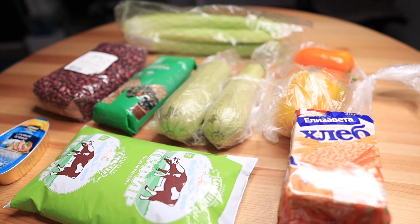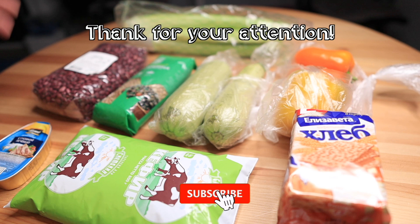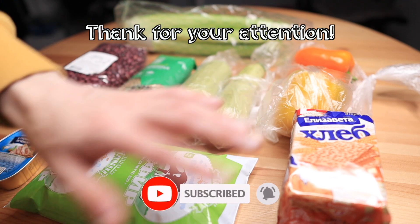Hope you liked it, guys. Hope you're doing well and wish you a really good mood. Don't give up. Subscribe to my channel. Thank you for watching — see you next time, bye bye!